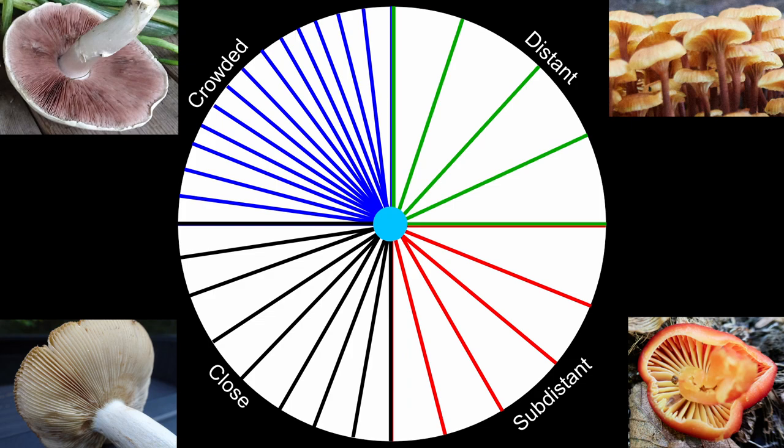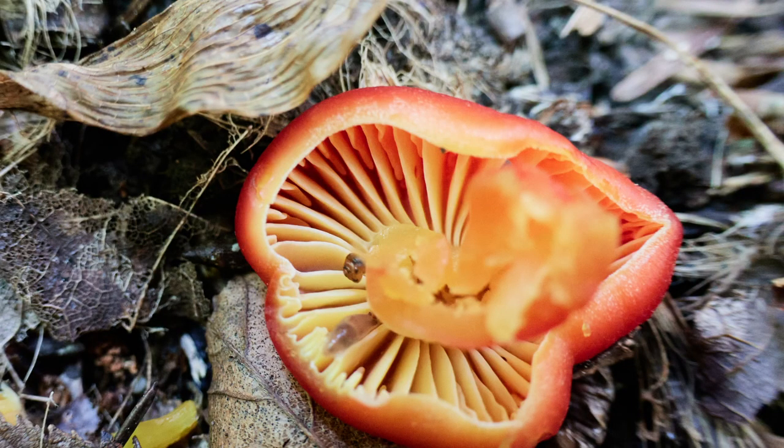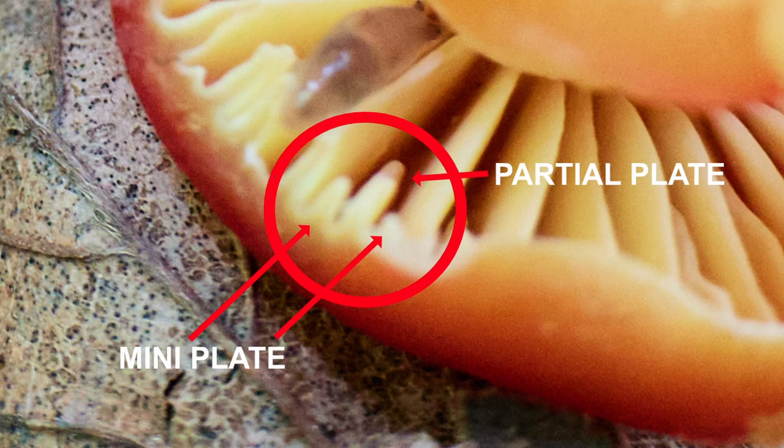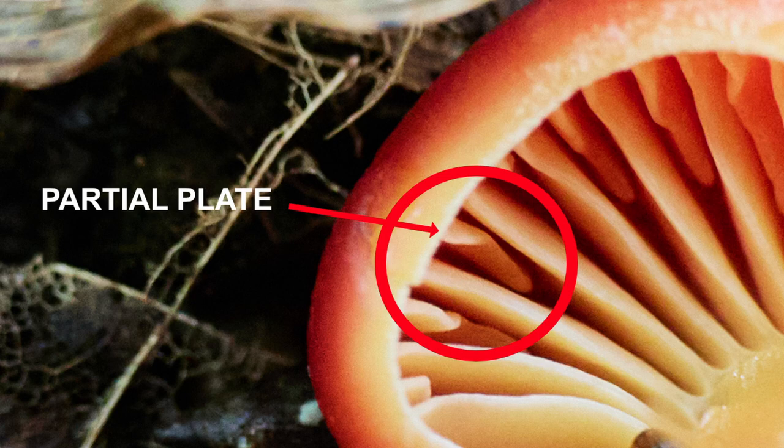Another important identification trait related to lamellae is that each individual gill does not always reach from the edge of the pileus to the stipe. Some fungi have only partial gills or partial lamellae — in some field guides these are referred to as plates and partial plates. When it occurs, it tends to appear in one of two patterns: the four-to-one pattern, where between each full gill there is a partial gill with two diminutive partial gills to either side; and the two-to-one pattern, which goes full gill, partial gill, full gill, and so on.